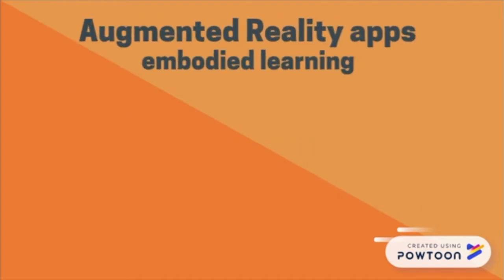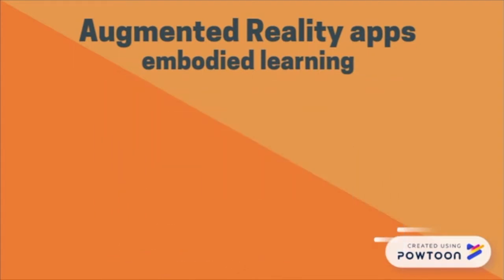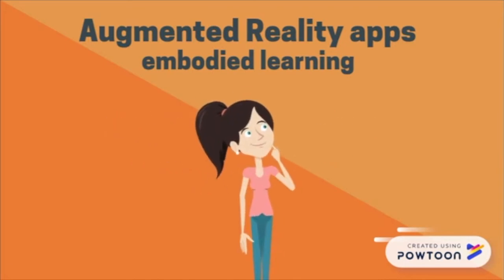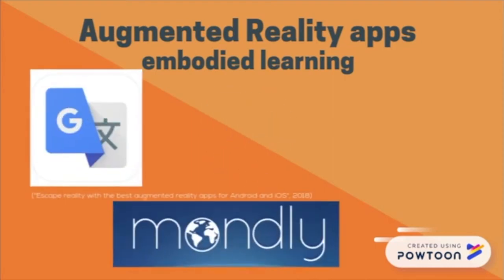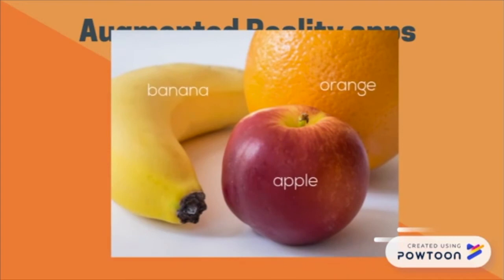Now we look at the embodied learning approach, where we can explore more intricate and stimulating learning styles through augmented reality apps, where students learn from a corporate schema. As HR students, we know that sometimes the only way to learn is by doing — therefore augmented reality apps such as Google Translate, Mondly, and Augment can be used to present and explore the real world enhanced by virtual figures.